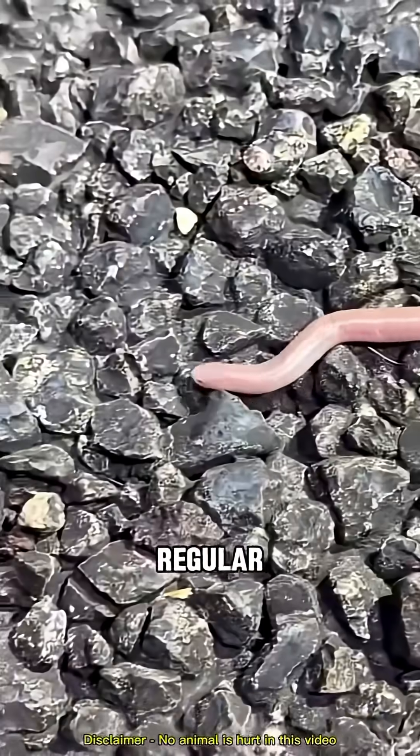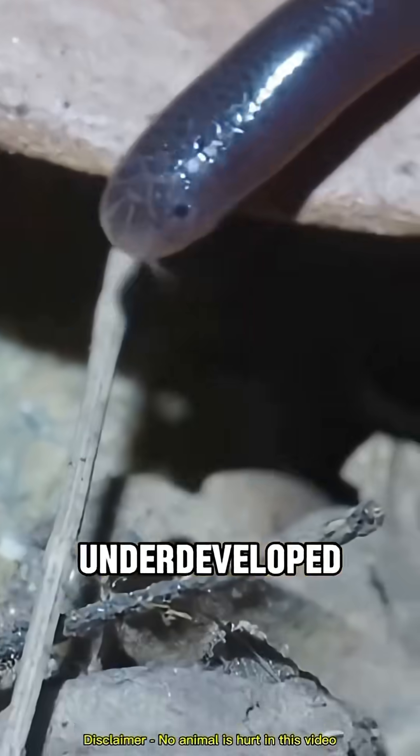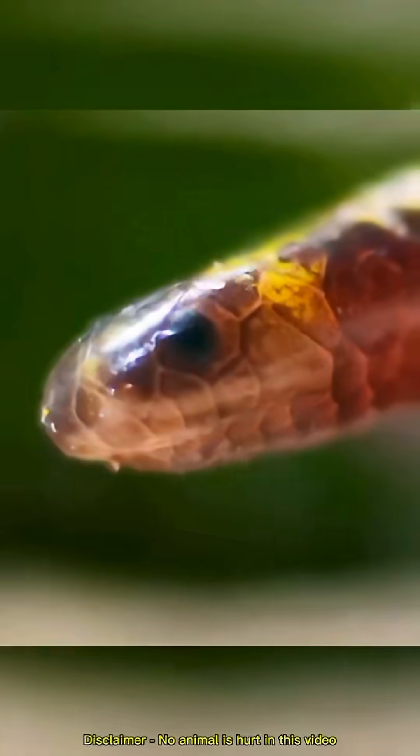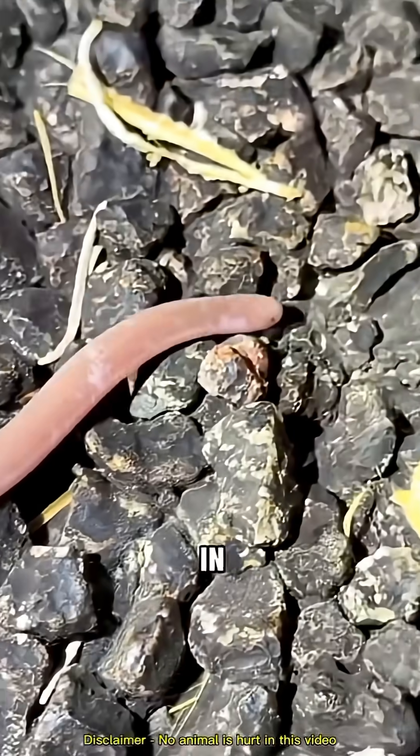What makes them different from regular snakes is that their eyes are super underdeveloped. They can only sense light, and they mostly rely on their skin to pick up vibrations and chemical signals to navigate in the dark.